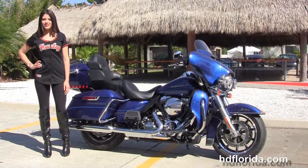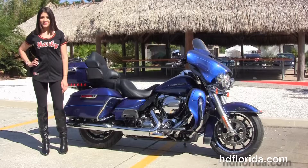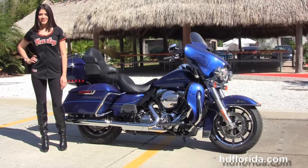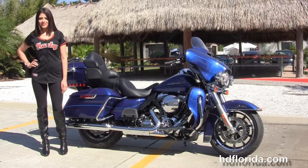We are committed to number one customer service and have over 1,200 new and previously enjoyed motorcycles for you to choose from. For more information on the Superior Blue Limited, click the link below. For the rest of our hot inventory, visit us at HGFlorida.com — we're always open 24/7. And remember to have one rocking, smoking, adrenaline-filled Harley day.